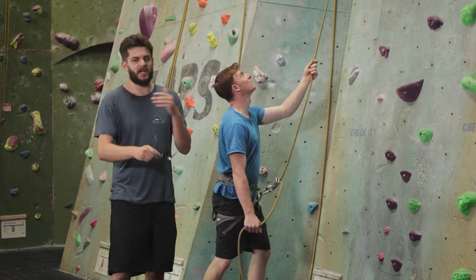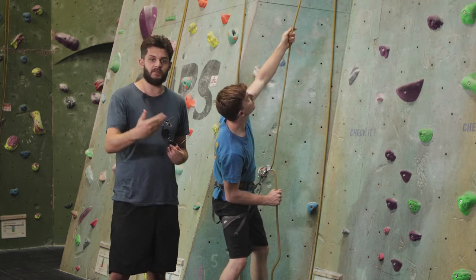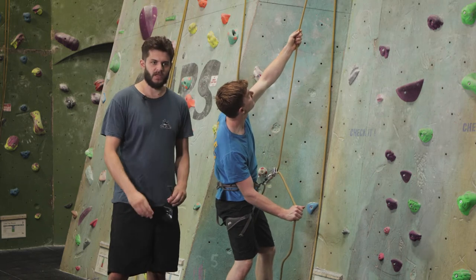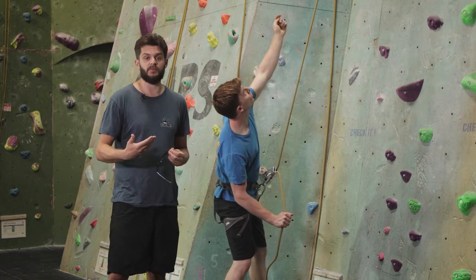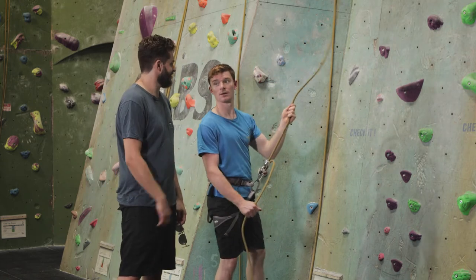Communication between climber and belayer is really important. Keep talking to each other and keep those lines of communication open.